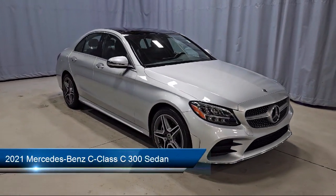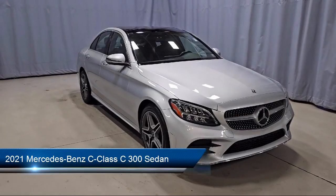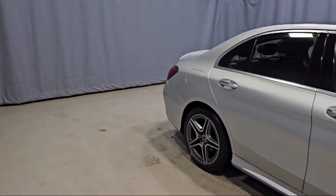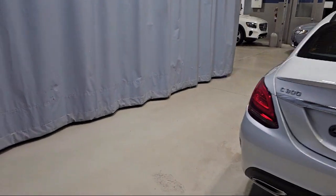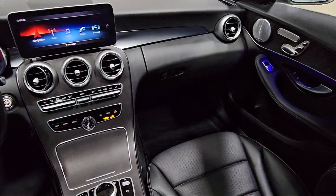It comes equipped with a 5-speaker audio system, Audio 20 radio, 4-way power driver lumbar support, wood dashboard insert, MB-TEX upholstery, power heated front seats with driver memory, rain-sensitive windshield wipers, and Mercedes Me Connect emergency communication system with HD radio.